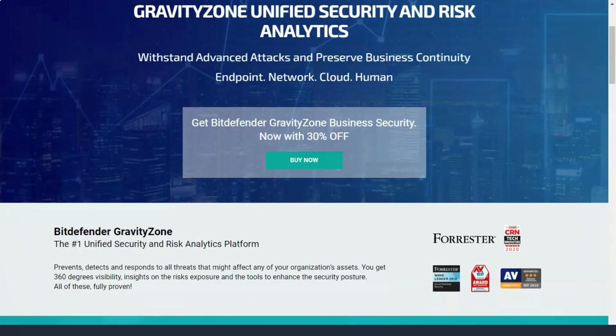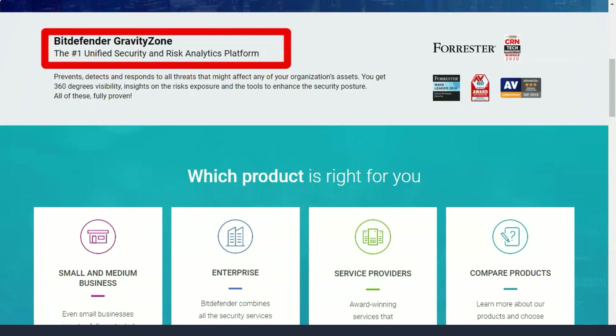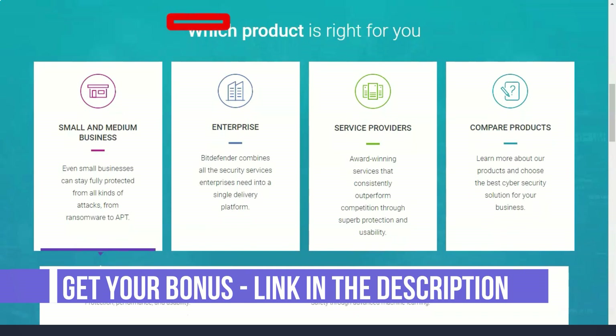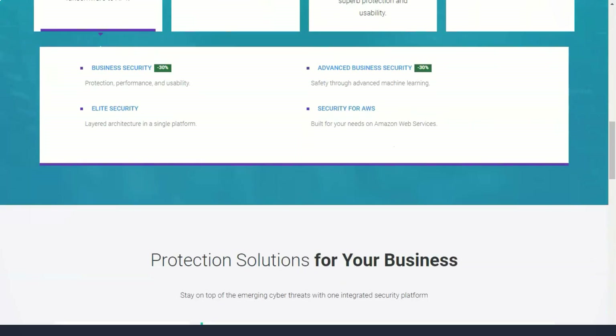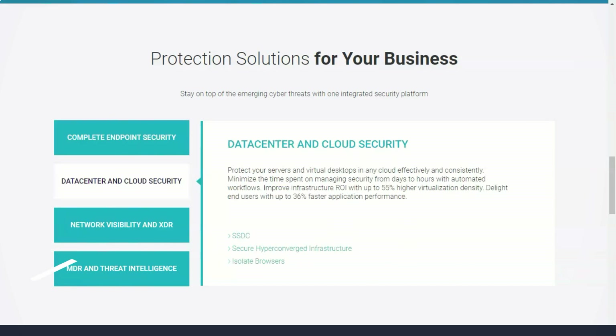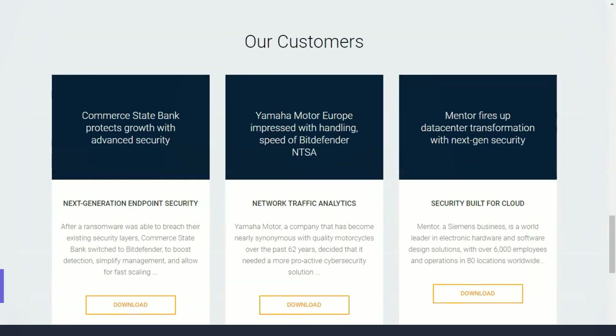One of the disadvantages of Bitdefender's premium VPN was its price. The VPN provides unlimited data and a large number of servers, but it is more expensive than other antiviruses with a built-in VPN. That said, an annual subscription bought directly from Hotspot Shield costs almost twice as much, so this is a great deal anyway. You can add the premium VPN at checkout. It also provides parental controls with the ability to block inappropriate content, track your child's location, and receive notifications when your child leaves or enters a specific area.